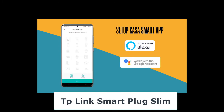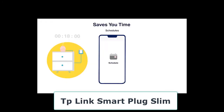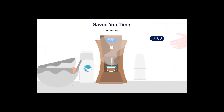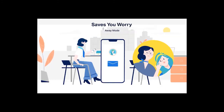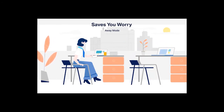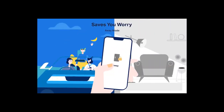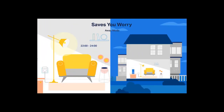Both Alexa and Google Assistant support scheduling features in their apps. You can schedule a certain time for a gadget to go on and off throughout the week. There's also an 'Away' mode — useful when you go on holiday — where a plug connected to a lamp will randomly pick times to turn on and off, simulating occupancy.